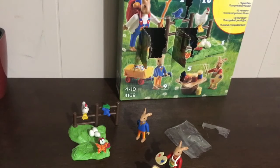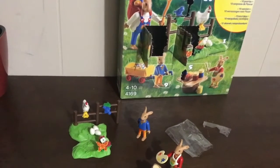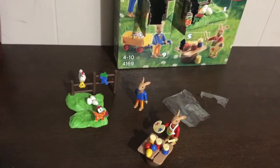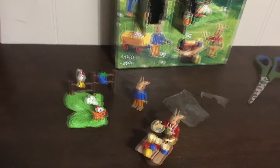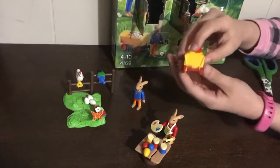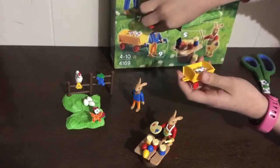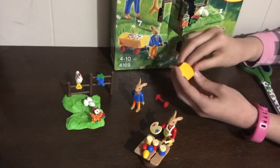We can talk about prepositions like on, under, and in — some nice early ones — while we're playing. You could also do ones like in front and behind, because there's a nice wagon and a fence you can use as a reference point. So the fence, the wagon, or the bunnies themselves could be a reference for in front and behind.